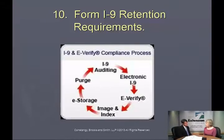Document retention is always a questionable area for employers, and particularly for I-9s with the penalties as we've discussed. What are the requirements for retention of these I-9 forms and any documentation?